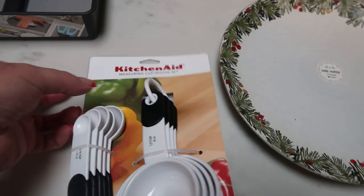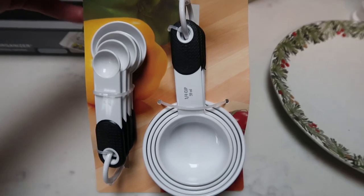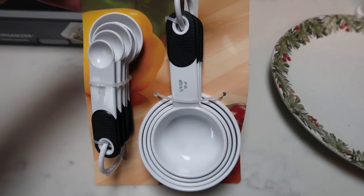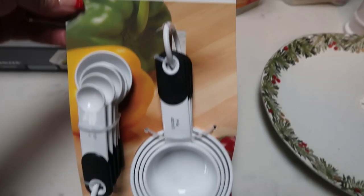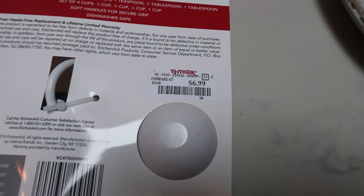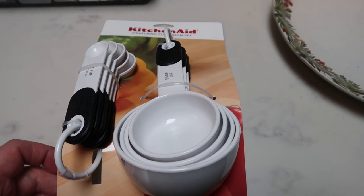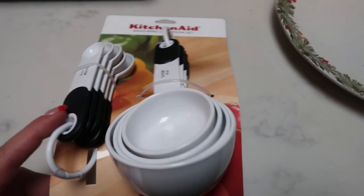My mother decided she'd like some new measuring cups and spoons for Christmas, so I picked up these cute KitchenAid ones. These are really nice — they're plastic but really good quality, and they were only $6.99. I saw some at Kohl's the day after Thanksgiving for like $13, so $6.99 is a great deal.